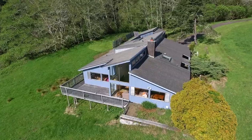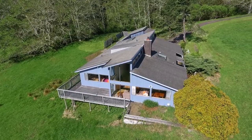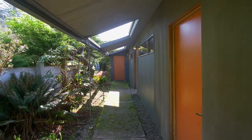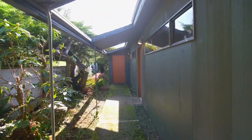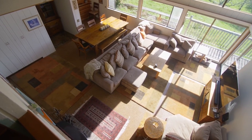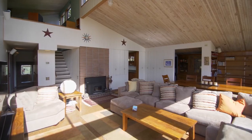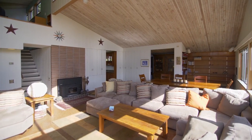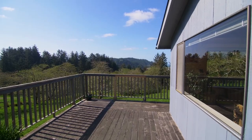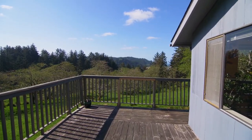An expansive deck and huge windows give front row seats to herds of elk grazing on your lush creekfront property. Heading inside, you'll discover a spacious interior with walls of windows providing tons of natural light and tranquil views. From here, head to your deck where it's easy to connect with nature.